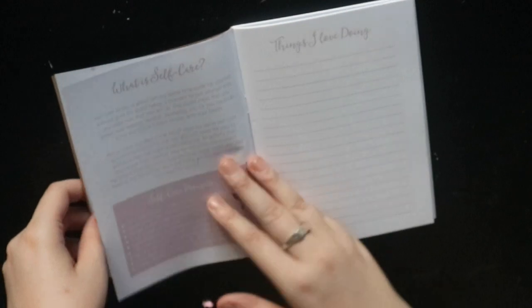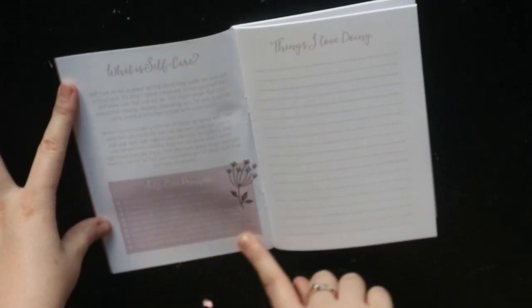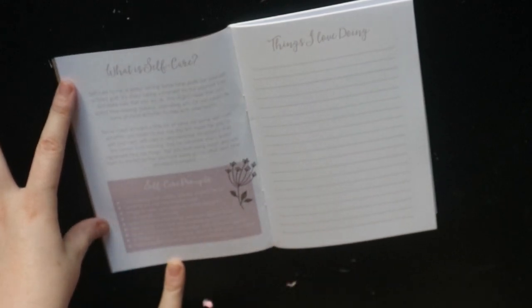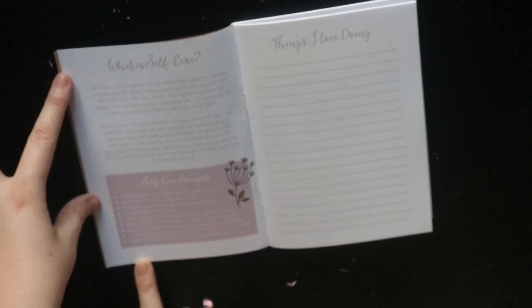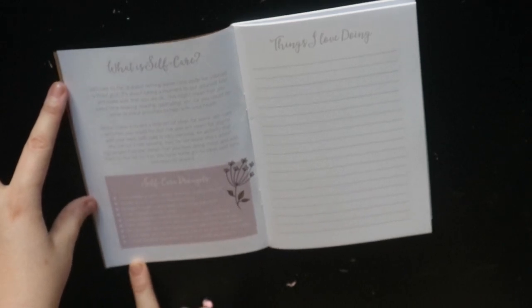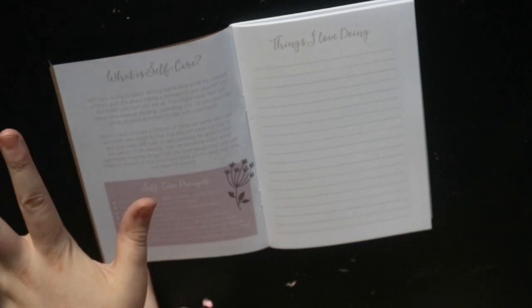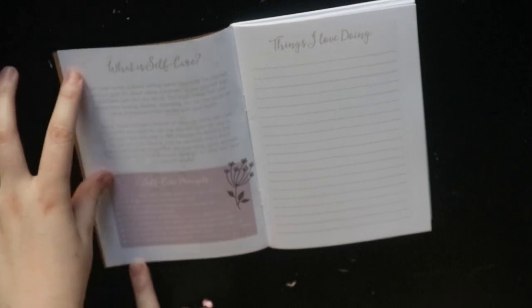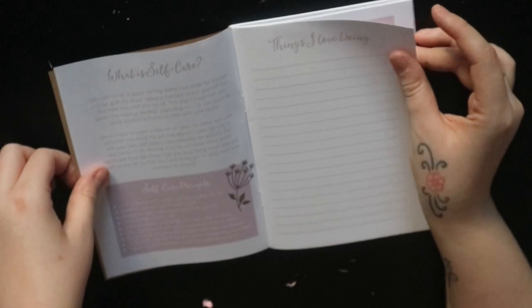Inside it covers what self-care is — things like a relaxing bath with candles and bubbles, curling up and reading a favorite book, meeting friends for coffee or cake, cooking yourself a lovely meal, spending 15 minutes decluttering, making a hot drink and sitting outside to listen to nature, going for a walk, or writing about your day in a journal and following a guided meditation.